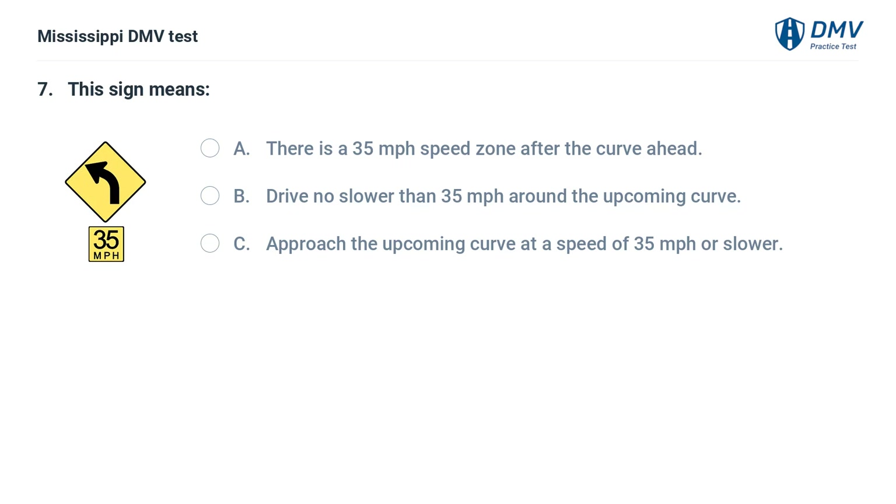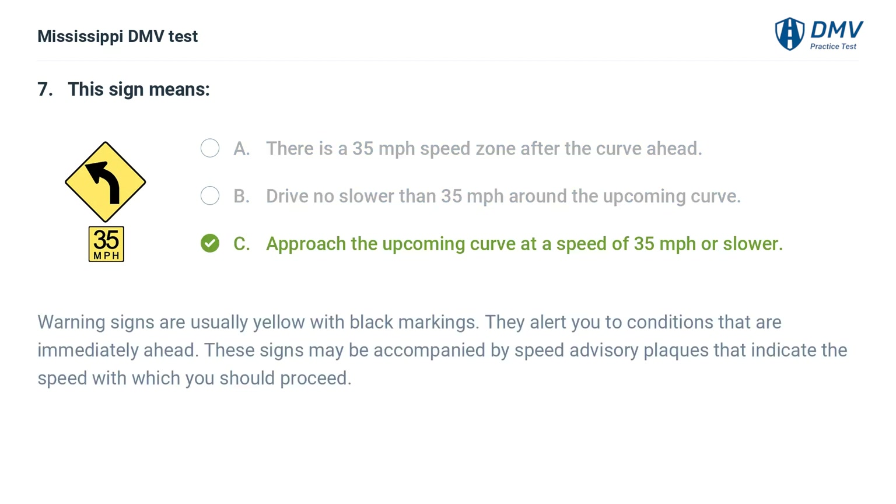This sign means: A. There is a 35 mph speed zone after the curve ahead. B. Drive no slower than 35 mph around the upcoming curve. C. Approach the upcoming curve at a speed of 35 mph or slower. Answer: C. Approach the upcoming curve at a speed of 35 mph or slower. Warning signs are usually yellow with black markings. They alert you to conditions immediately ahead. These signs may be accompanied by speed advisory plaques that indicate the speed with which you should proceed.